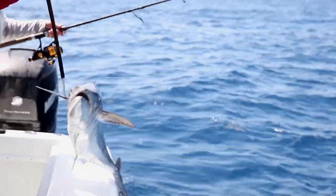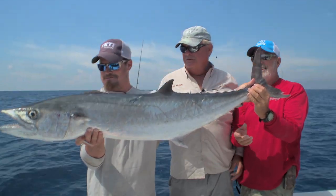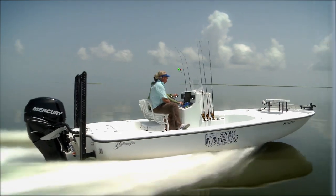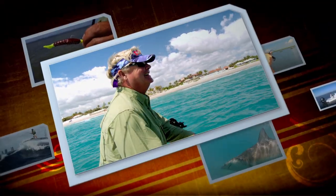Got him? Yeah, I got him. Yeah! Excellent job, guys. How cool is that? We're on a fish.